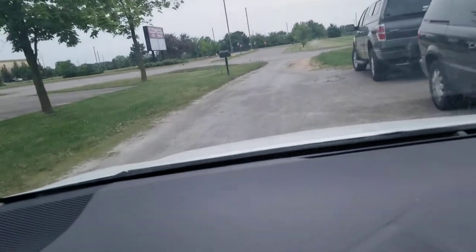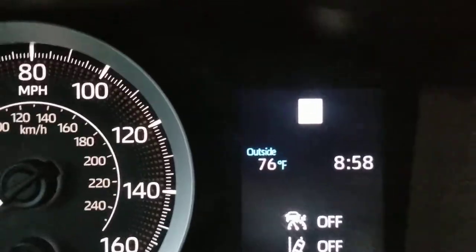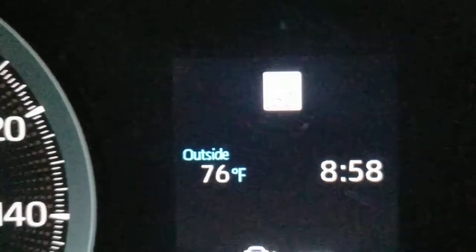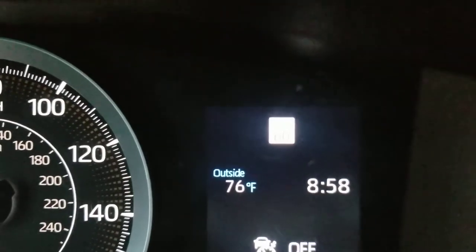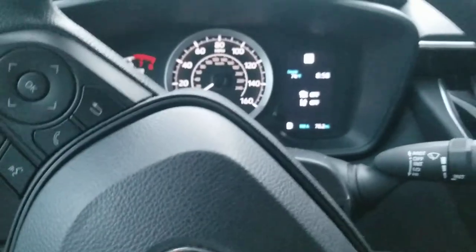Just as you go past that sign — sorry, the exposure is really badly done on this camera. In the dash panel, the speed limit sign shows up and reads 60 miles an hour. I'm trying to finger-iris the camera so you can see it — there you go. So as you drive around and pass speed limit signs, the camera picks them up and displays them in the dashboard. It's just pretty wild.